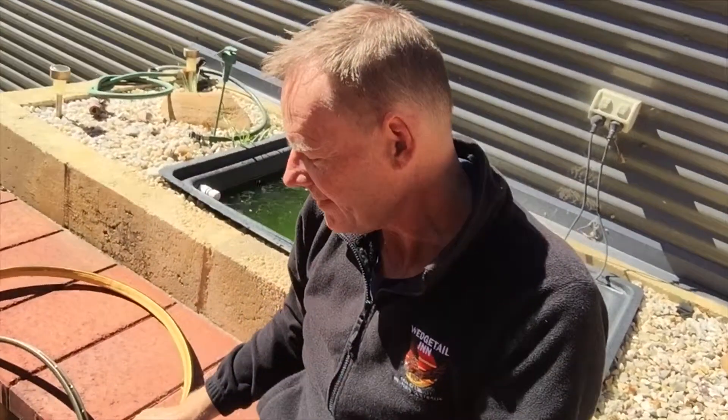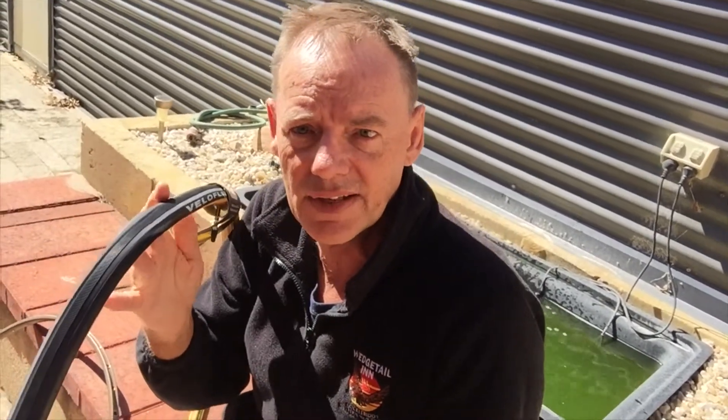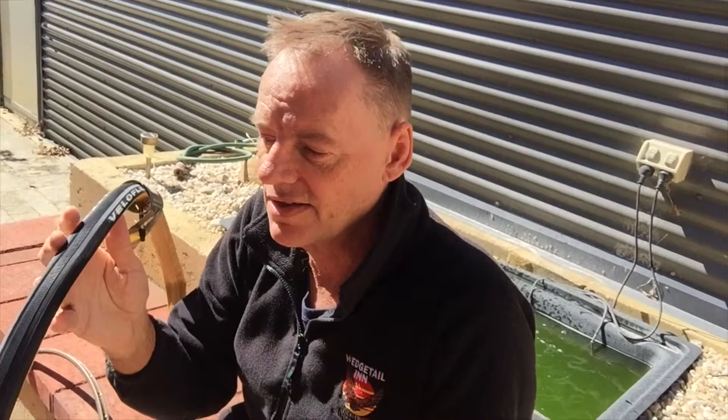Another advantage: if you get a puncture and the tire goes flat, you can actually ride on a tubular flat. I wouldn't advise 50 kilometers, but I've done it and my son has done it — ridden five kilometers home on a flat, just riding slowly. With a clincher there's no option; you can't even ride to the closest bike shop because the tire separates from the rim.